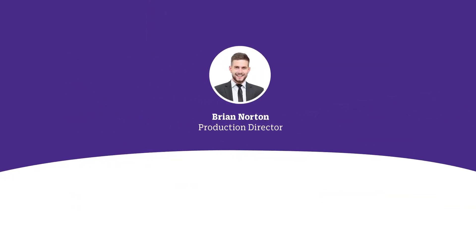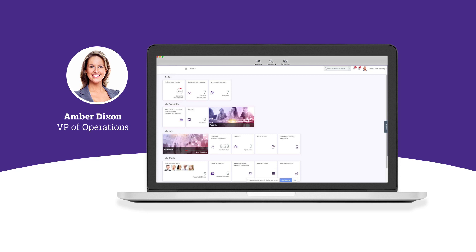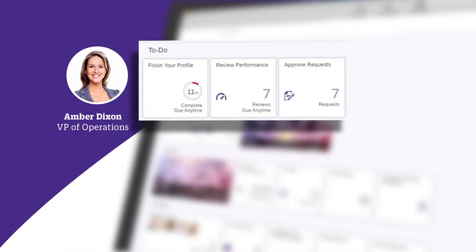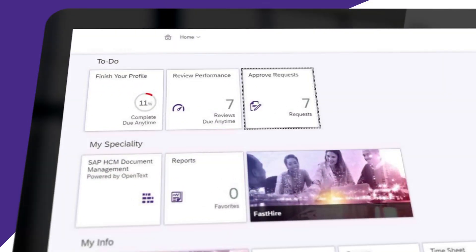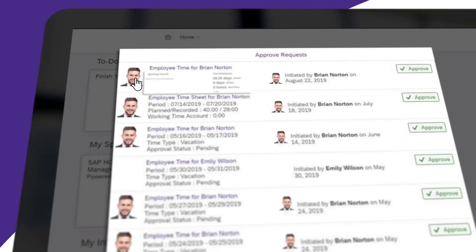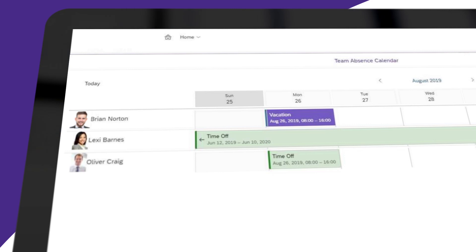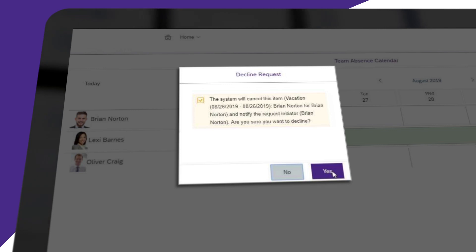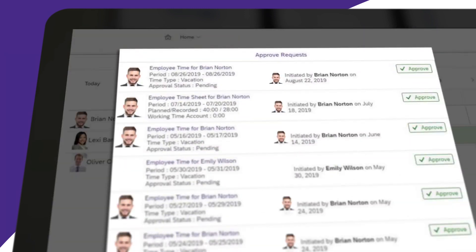Successfully onboarded, Brian's doing great. His manager, Amber, is setting performance goals and following his progress. A few months later, on her dashboard, Amber sees performance reviews she needs to complete and requests to review. One request is from Brian to take off Monday for a long weekend. She quickly checks his time off balance and performance. Everything looks good, but when she reviews her team calendar, she realizes that Lexi and Oliver are also off then. Unfortunately, since they'll be short-staffed, Brian will have to pick up the slack and probably put in some overtime.